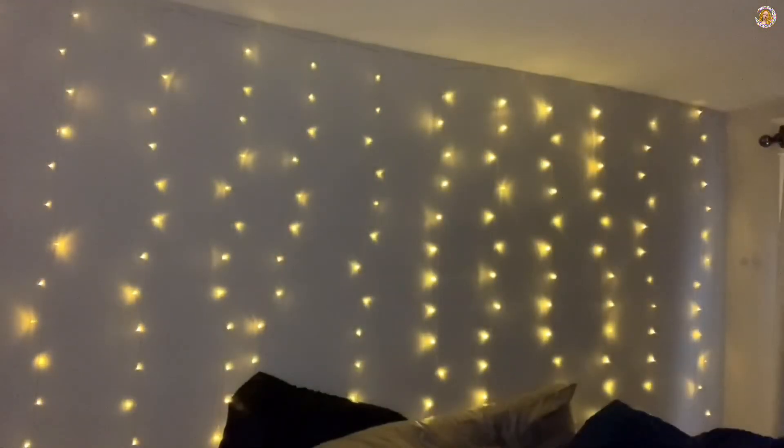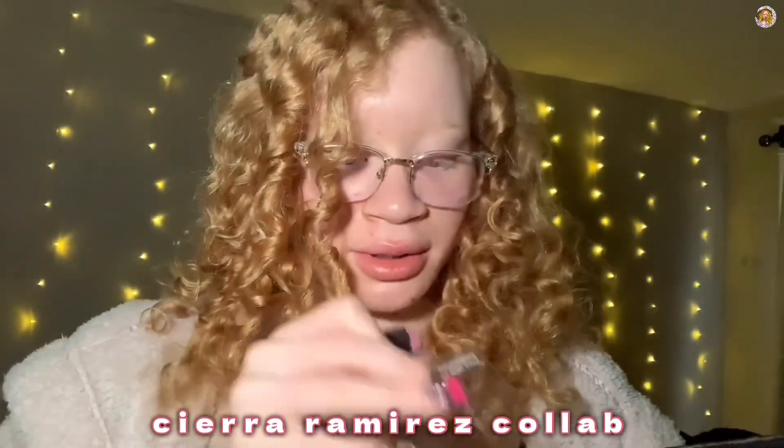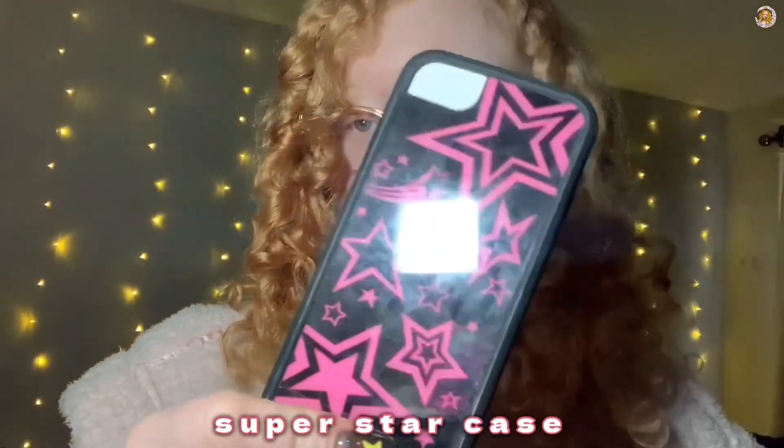They had come out with this case for the 10R, so it literally was fate that they had it for the 11. The only other case I really want for the 11 is — I think it's like the Sierra Ramirez one or whatever. My problem is that I think it's a lot to be buying these cases in every size and they cost $35 a piece, but yeah, I really want that case for the 11.